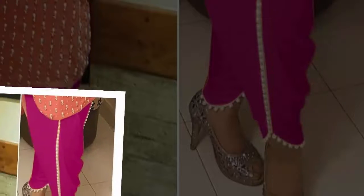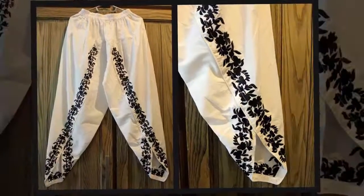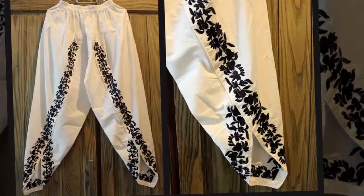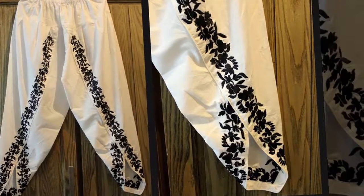So in this video I am showing you tulip pants and tulip trousers designs — the latest 2020 collection. These colors are also very beautiful, and the design and embroidery view you will see. This is not plain; this is an embroidery view. So how do you feel about this video, you can tell us in the comment box.